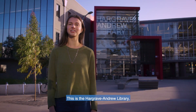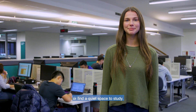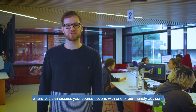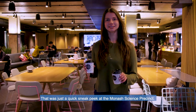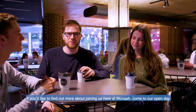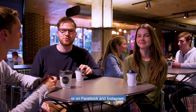This is the Hargrave Andrew Library, where you can search for scientific information or find a quiet space to study. And if you ever need advice, help is always on hand at Science Student Services, where you can discuss your course options with one of our friendly advisers. That was just a quick sneak peek at the Monash Science Precinct. If you'd like to find out more, come to our open day or visit monash.edu/science or find us on Facebook or Instagram.